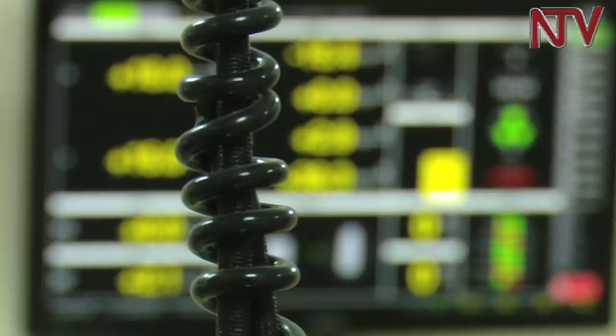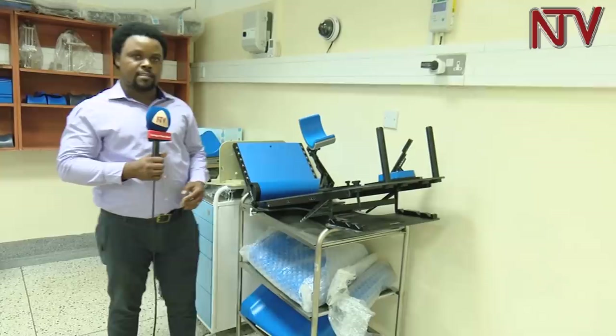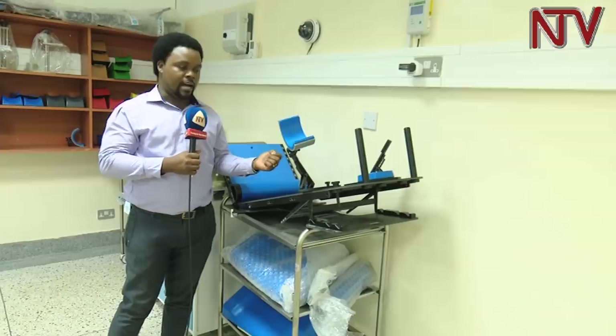The experts highlighted the difference between this machine and the old one which had done its time. This one is more computerized, so all the movements are computer controlled. The previous machine was mainly manual.